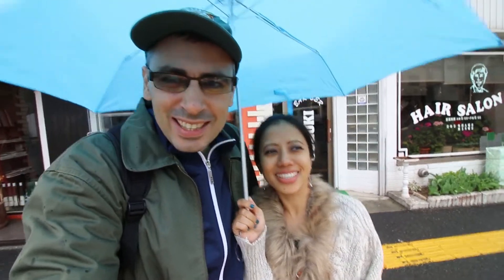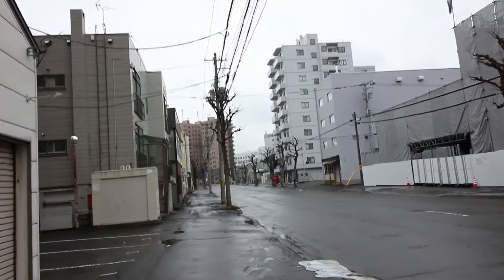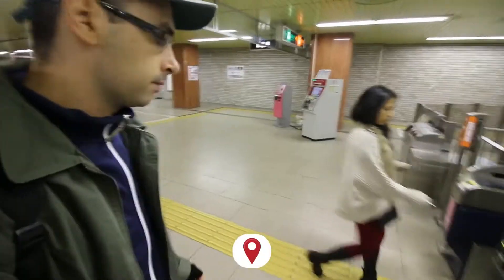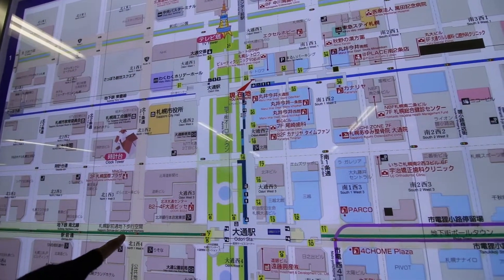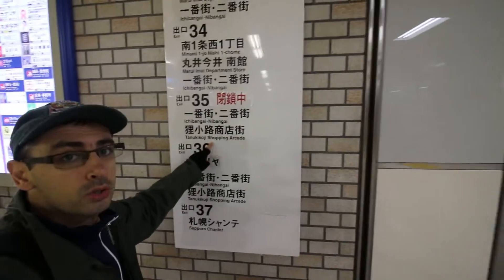Are you ready for this? Let's do it! There's a map here — let's check out the station map. This is Odori station, you can go here outside, and there's the Odori underground walkway. So we're going to the underground shopping mall and then we'll go to the Tanuki Koji shopping arcade. Let's do this.